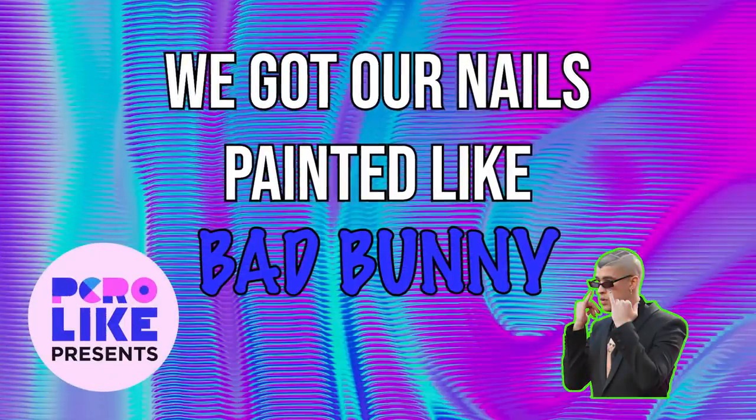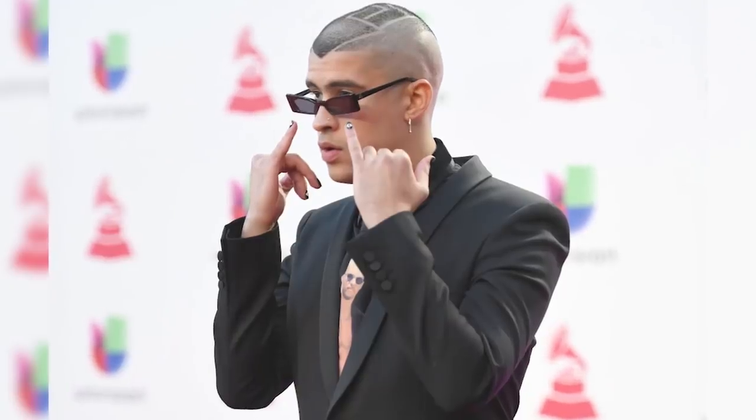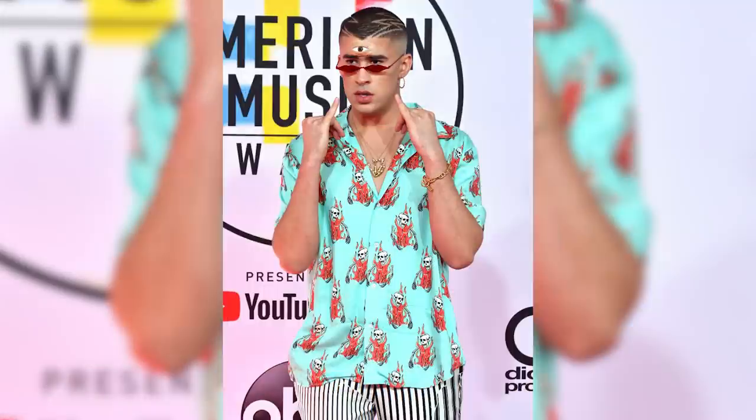So we're getting our nails painted like Bad Bunny, baby. Today we are doing something that I'm personally really excited to do and I can't believe Gadiel is here to do it. Bad Bunny has made it cool for guys to get their nails painted. He always has like weird designs. Overall, his style is very creative and colorful and unique.